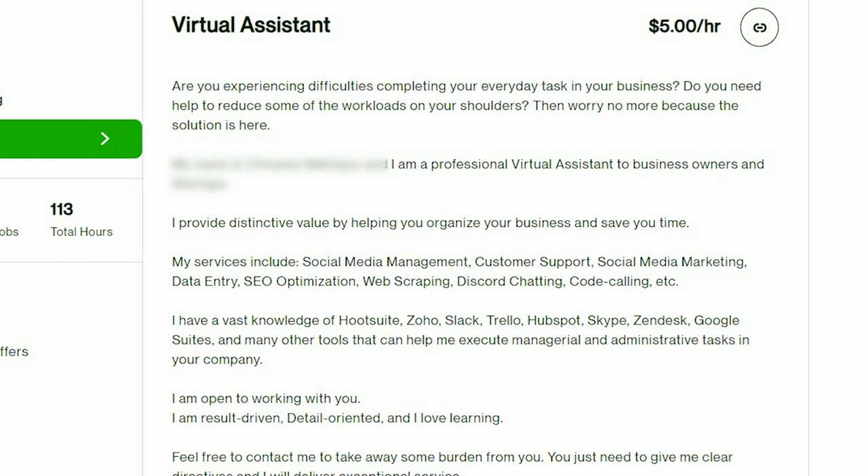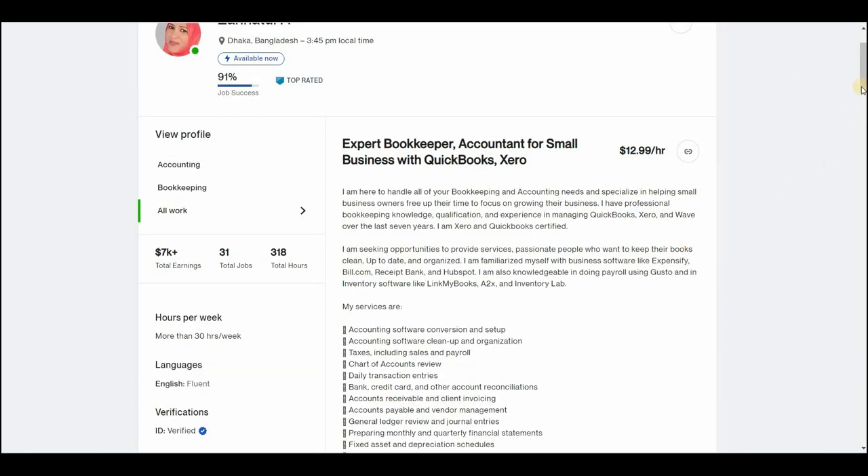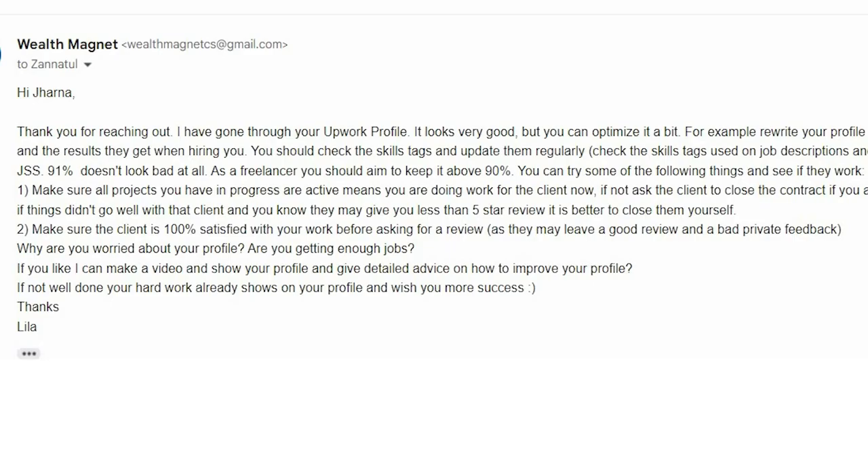Now back to the profile reviews. I was also contacted by another beautiful lady — I'm not going to attempt to pronounce her name as I'm sure I'd get it wrong. This successful freelancer reached top rated on Upwork and her question was: why is my GSS score 91% and how can I increase it to 100%? Here's my answer. The profile looks very good and you can optimize it a bit — rewrite the profile description to focus on the client, the advice I always give. As for the GSS, 91% doesn't look bad at all and it won't affect your ability to get clients, but if you want to reach 100% here are some things you can try.